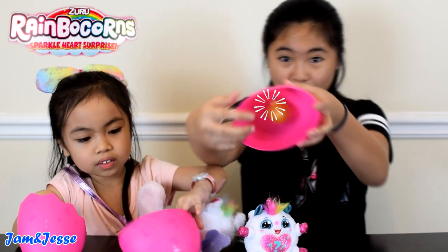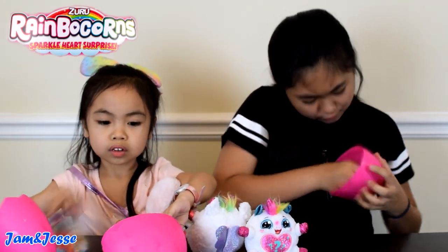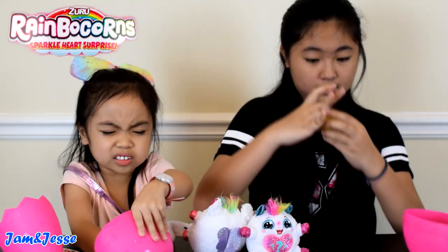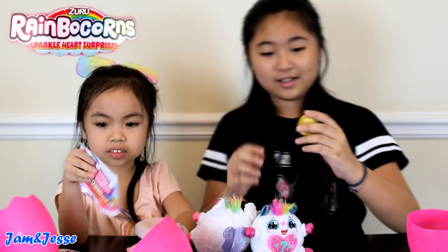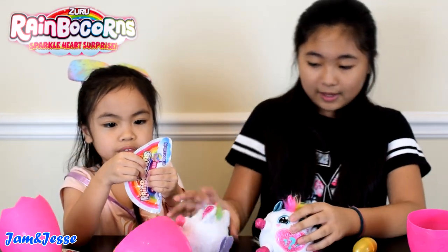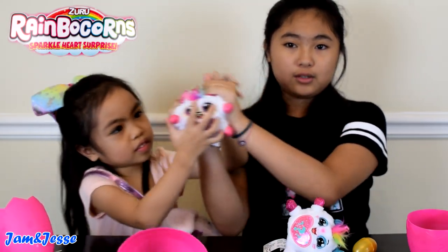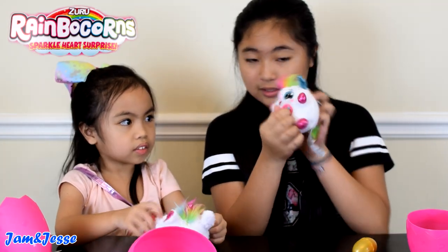And there's another egg inside here. There's another egg! Okay, so first let's start by peeling this off — this is so fluffy! This is so fluffy, I like this one. Now let's start by peeling the sticker off on its belly.